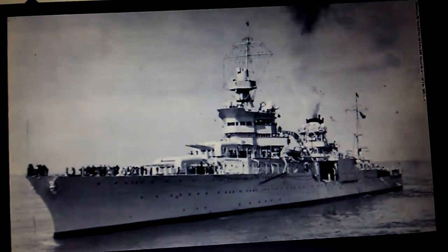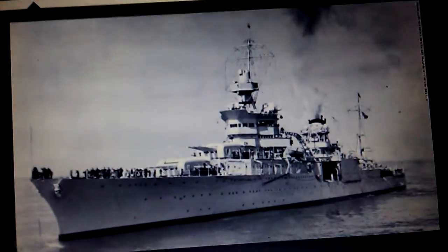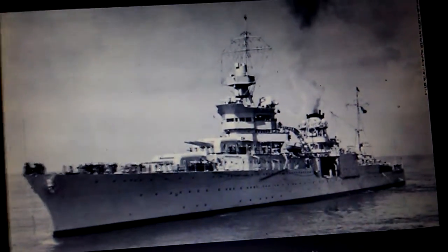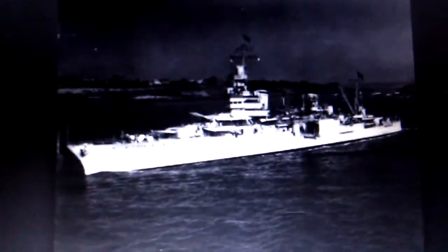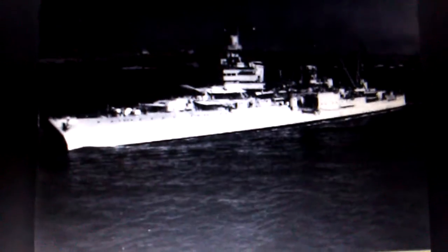The Indianapolis was then sent to Task Force 12 to look for the Japanese carriers responsible for the Pearl Harbor attack. They were unsuccessful. Then the Indianapolis was put onto Task Force 11. During the New Guinea campaign, the Indianapolis, while escorting the aircraft carrier USS Lexington, was attacked by Japanese fighter planes.